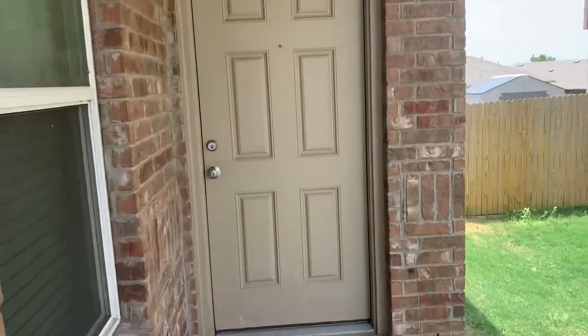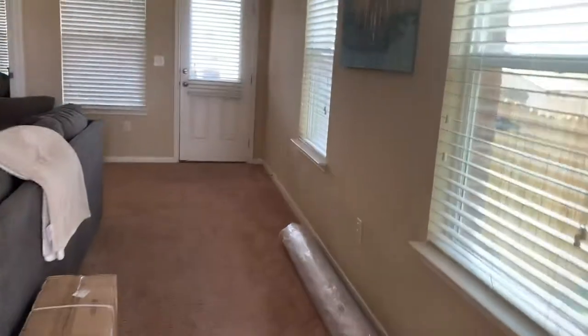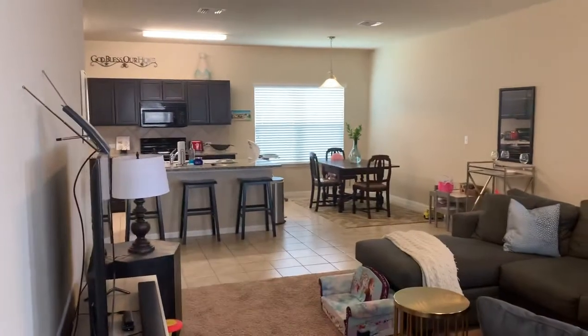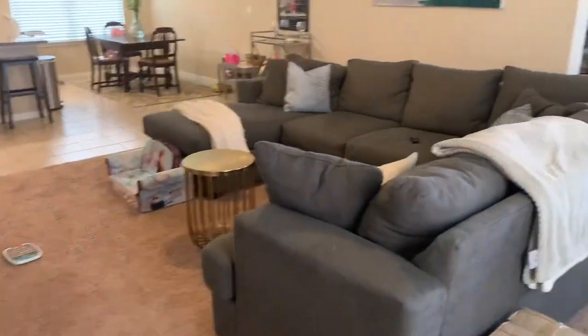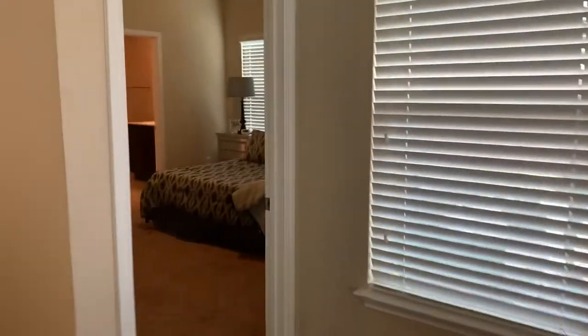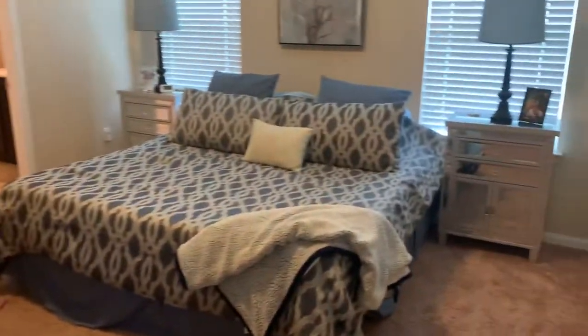This is a Madison floor plan, approximately 1,800 square feet. Nice open area — kitchen, dining, living room. You have the master bedroom in the back with three bedrooms up towards the garage.